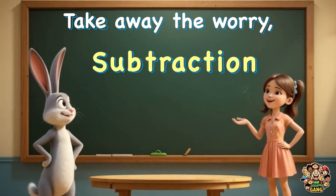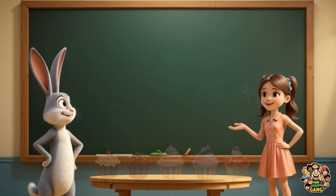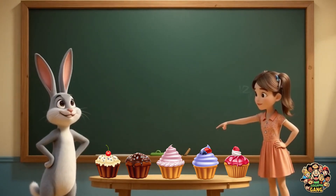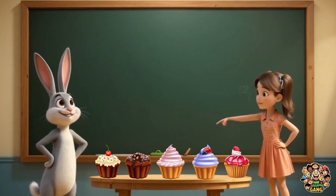Take away the worry. Subtraction is easy and sweet. Hey, who took my cupcakes? Look, I have five cupcakes. They're so yummy.